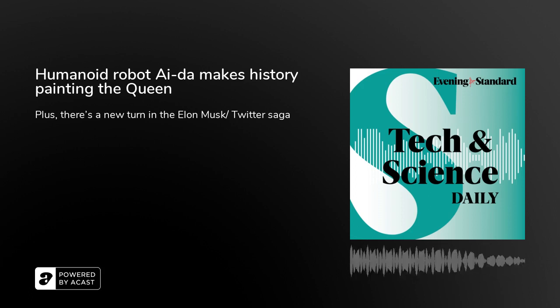You're up to date. Come back at 4pm for the Leader podcast from the Evening Standard. We'll be back on Monday at 1pm. See you then.